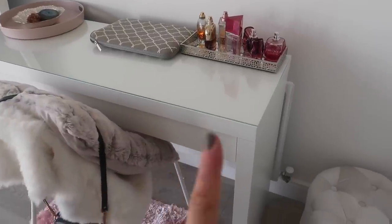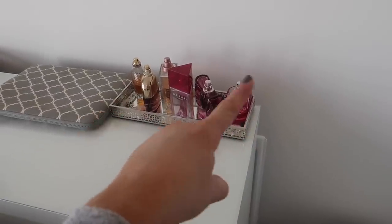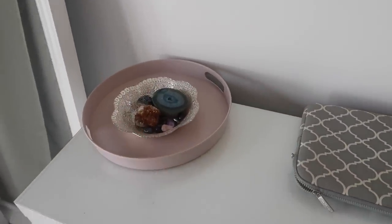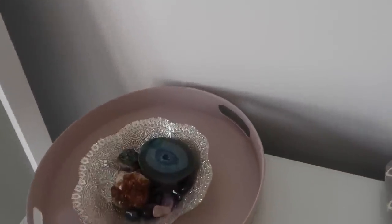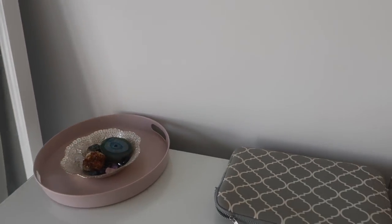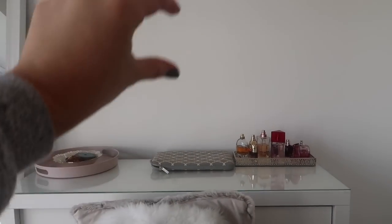My dressing table is from IKEA — it was 80 pounds, the MALM dressing table. This beautiful tray is from Home Sense and I have all my perfumes on there, along with my MacBook. I have a little tray with some crystals — they're meant to have healing properties and good energy. My plans for this wall are probably to get a really big mirror or three prints, or maybe a shelving unit from IKEA that I love. It's a bit plain at the moment.